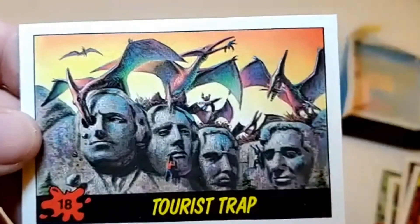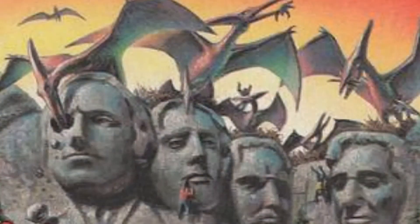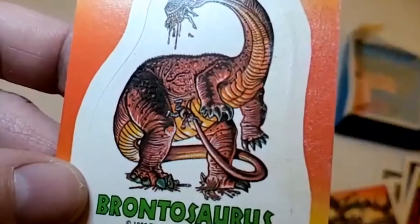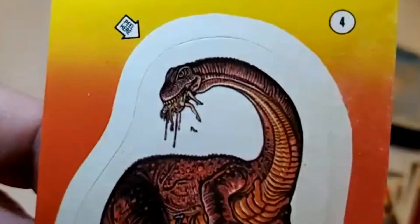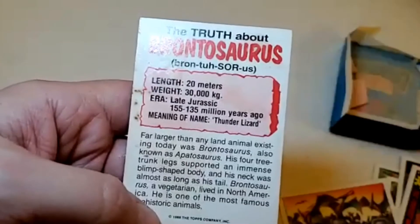Tourist Trap — look at this one at Mount Rushmore. We got pterodactyls grabbing people. Why are they hanging off Mount Rushmore in the first place? And then my sticker is the Brontosaurus — his tail is impaling a guy, and he's chomping a lady up top. But again, they're famously herbivores, the brontosaurus. Maybe the guy and the gal are vegetarians. The meaning of the name brontosaurus is 'thunder lizard.'